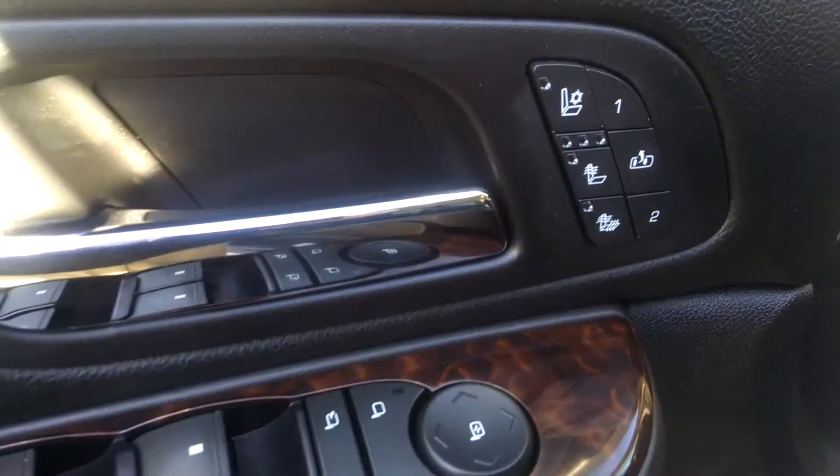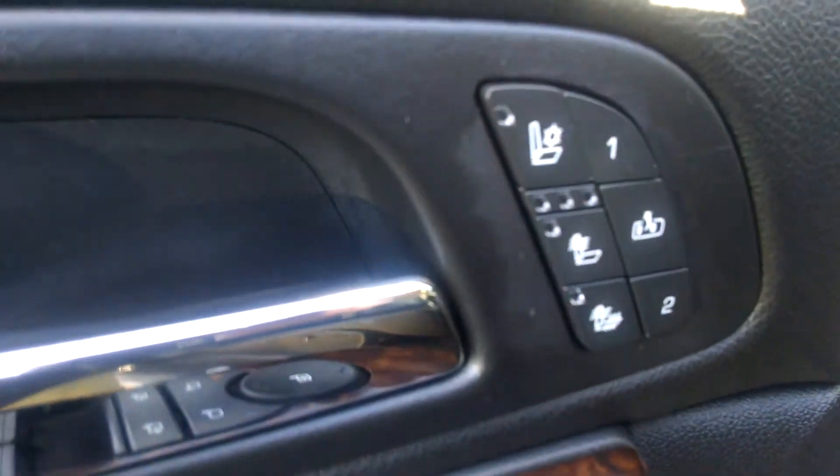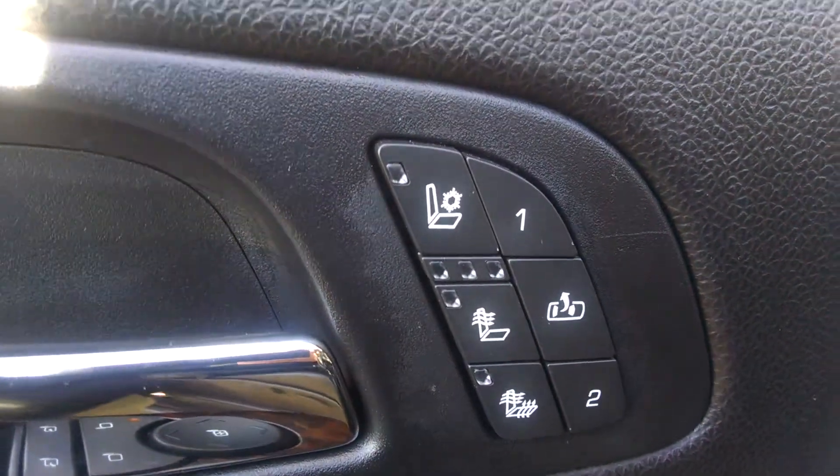Here's all your power windows and locks. It also has your heated and ventilated driver and passenger seats. And in your driver's seat you do have your memory seat settings as well. Your mirrors are power folding as well.